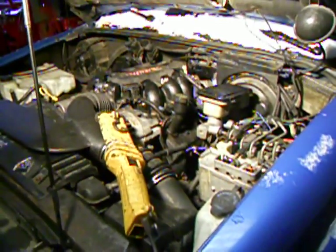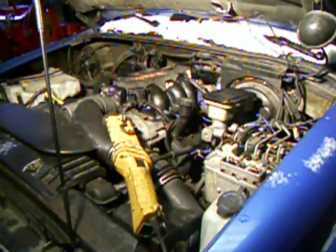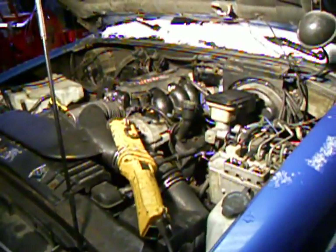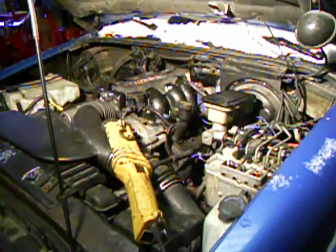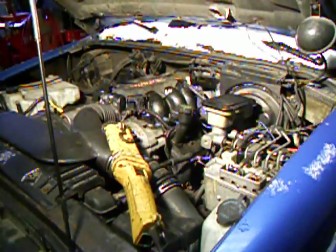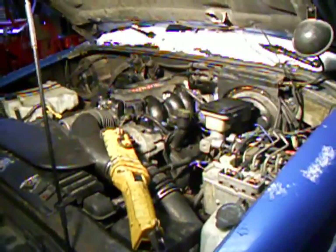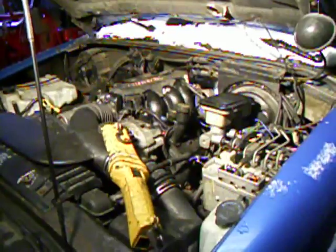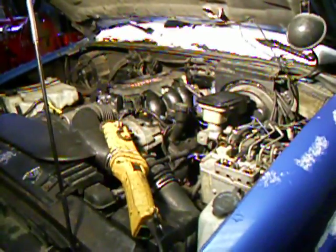They can plug up if you have a very rich running vehicle, which mine was. I was worried that it ran rich for a while and plugged the catalytic converter. In the end, it did not, and how I figured that out was — the truck eventually would not start at all, and that is not an indicator of a plugged catalytic converter. I guess in an extreme case, if the converter was 100% plugged, it could make it hard to start, but that usually doesn't happen.